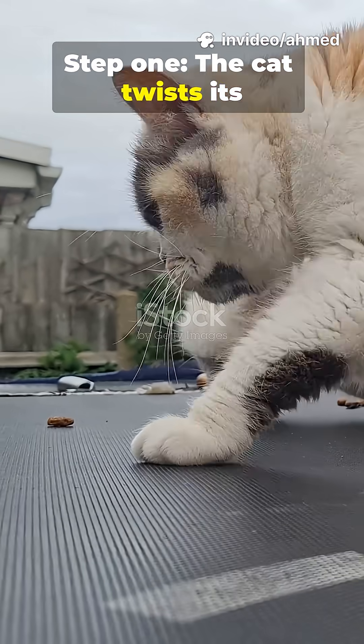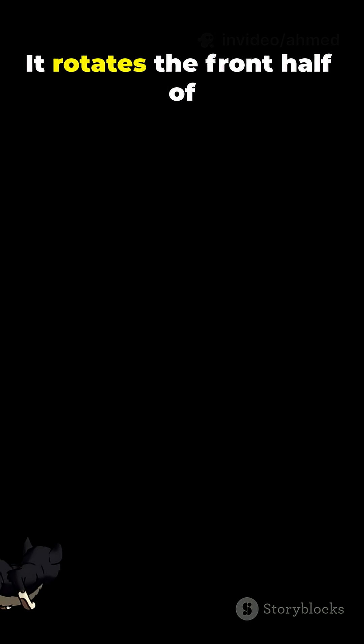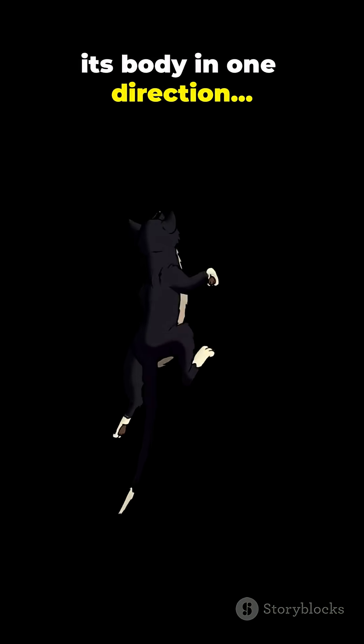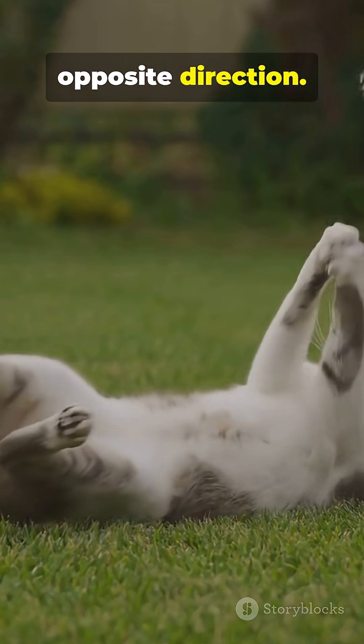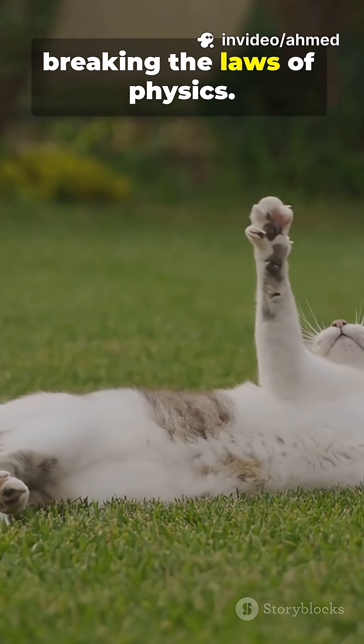Step one: the cat twists its spine — something humans can't do nearly as well. It rotates the front half of its body in one direction and the back half in the opposite direction. This cancels out angular momentum, letting it spin without breaking the laws of physics.